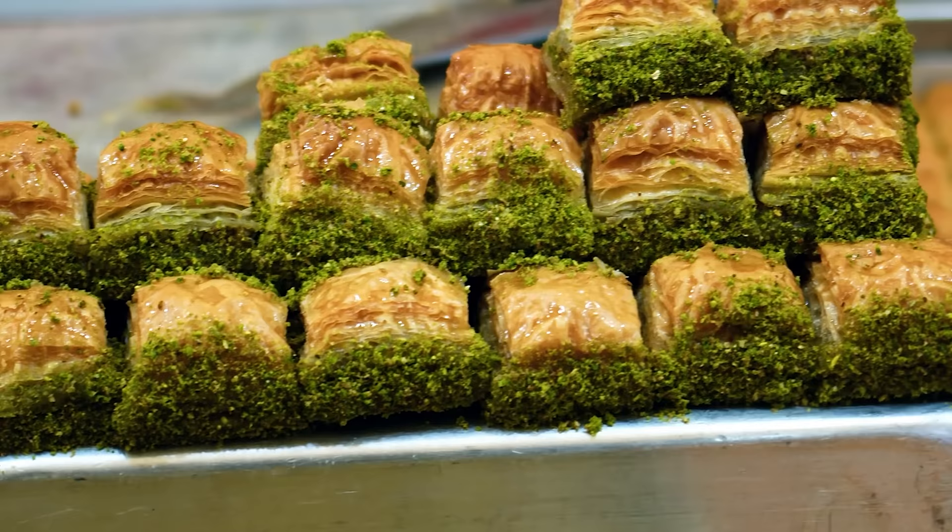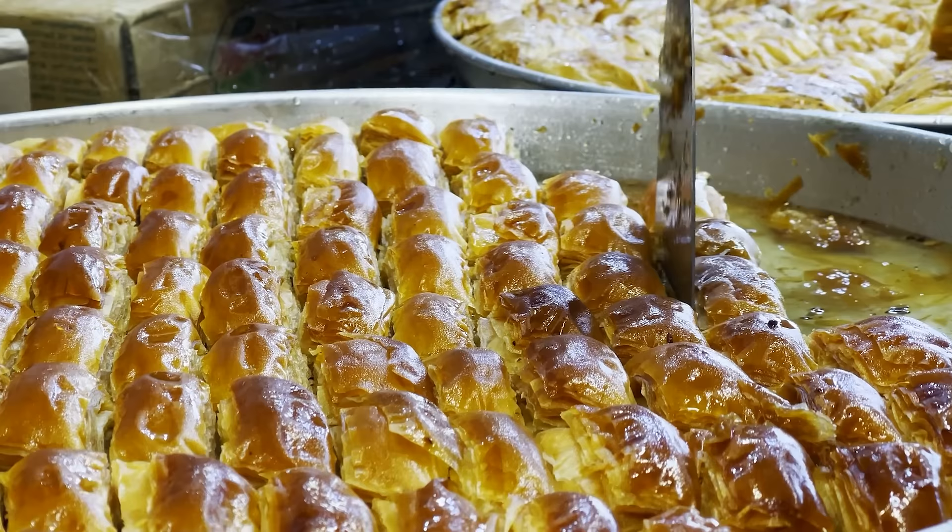I've always enjoyed coming up with small bite-sized snacks to go with my cocktails, so it should be fun to do this the other way around. If you're not familiar with baklava, it's a dessert made of filo pastry, filled with chopped nuts like pistachios or walnuts, and sweetened with syrup or honey. It's very popular in Turkey, the Middle East, Greece, and many Slavic countries.